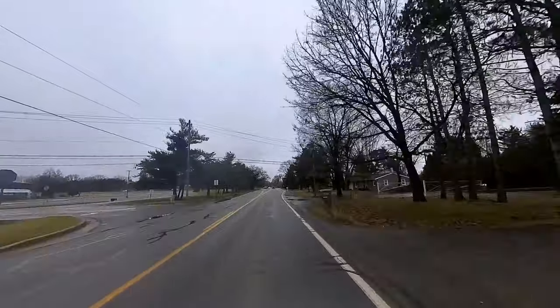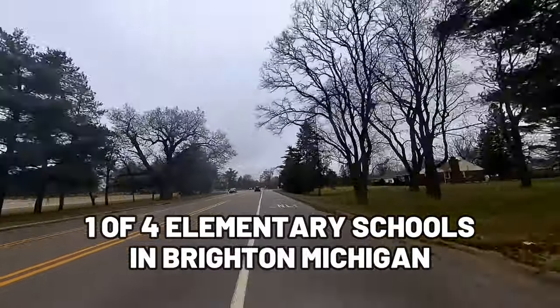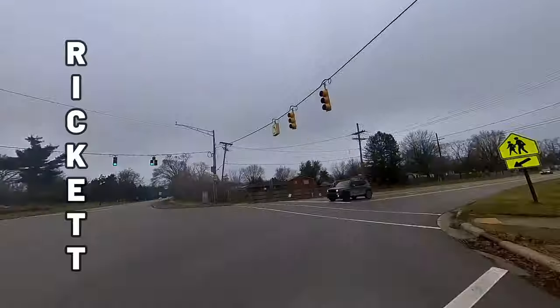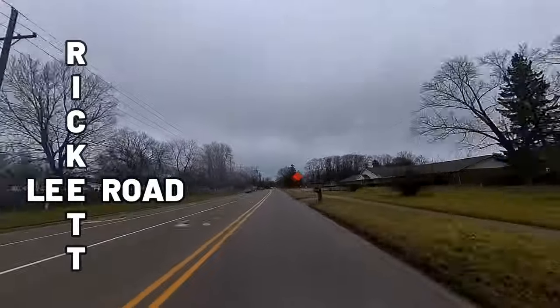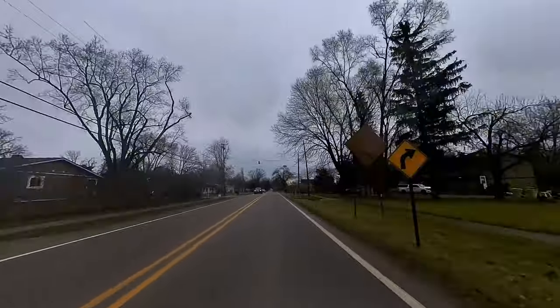Off to my left is Hawkins Elementary School, where I went growing up, and it's one of four elementary schools in Brighton, Michigan. Driving up to the intersection of Rickett and Lee Road, I'm going to make my way to one of the most affordable single-family home options in Brighton, Michigan.